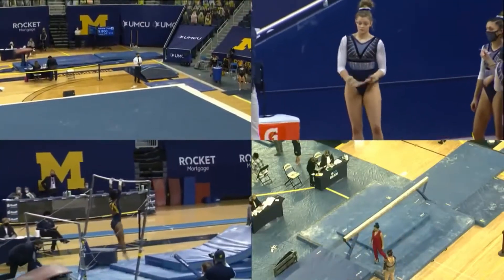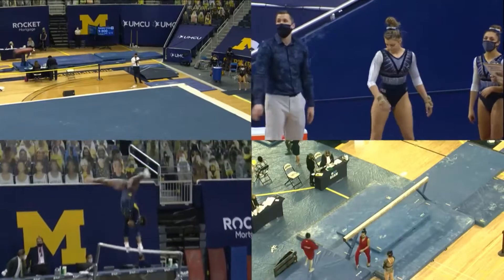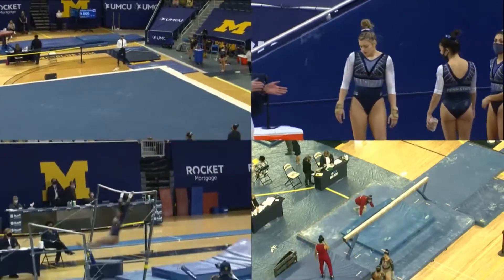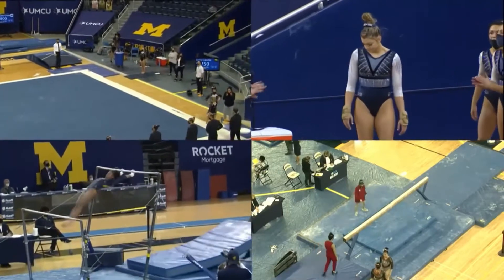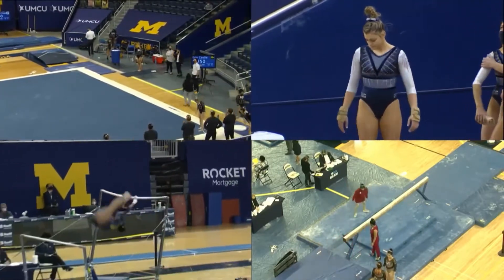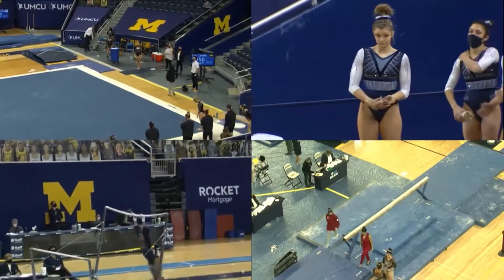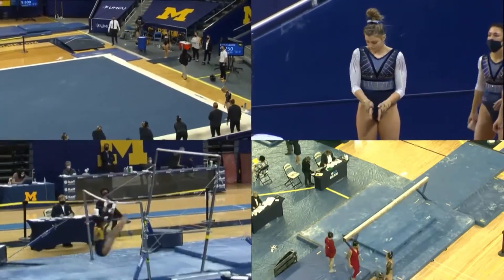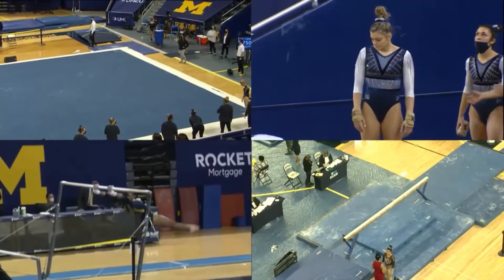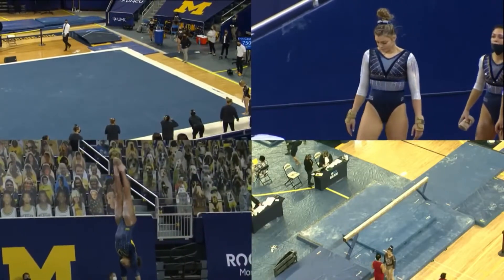If you love gymnastics, you've got to love what you're seeing here today. Sierra Brooks' turn on the uneven bars. Beautiful piked Jaeger. Excellent handstand on the high bar. This routine is just fantastic, and she's got the floor to herself right now. No one else is competing.